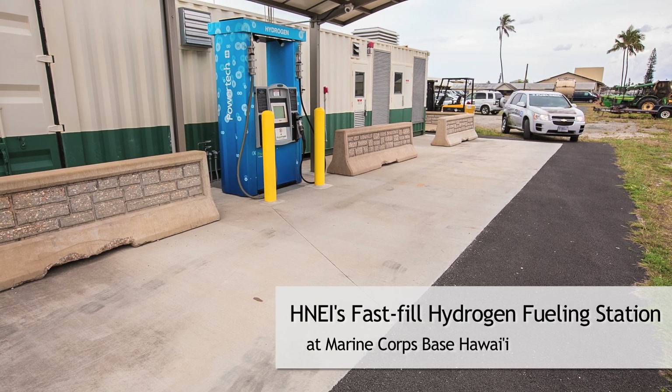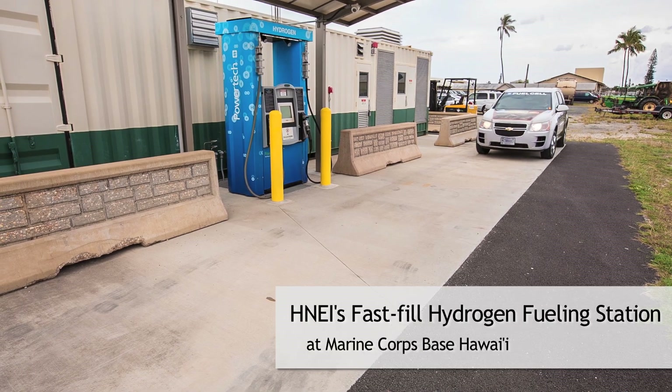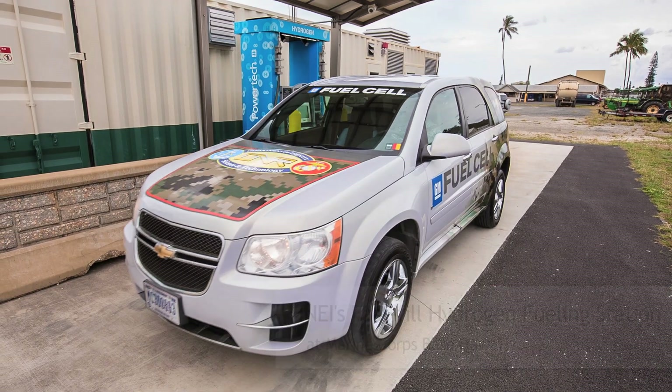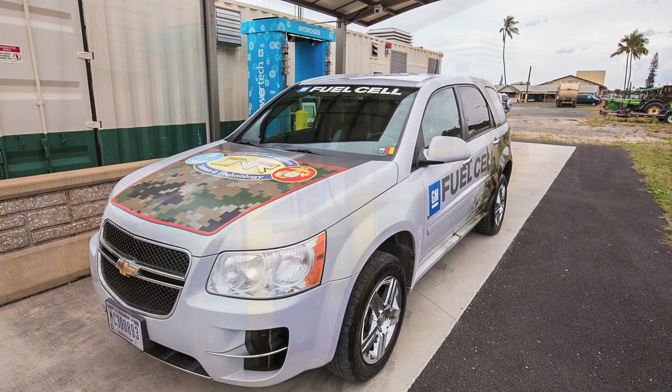Today, we're visiting the Hawaii Natural Energy Institute's Fast-Fill Hydrogen Fueling Station, hosted by the Marine Corps Base Hawaii at Kaneohe Bay.